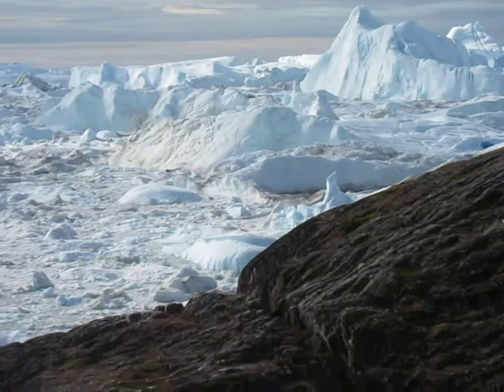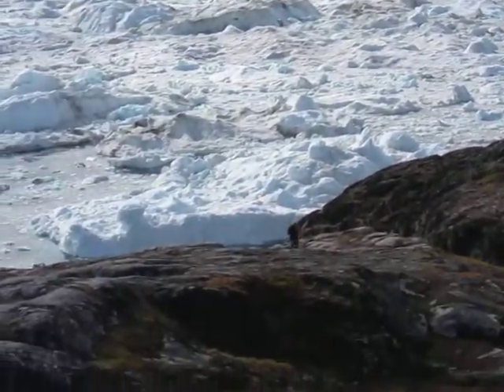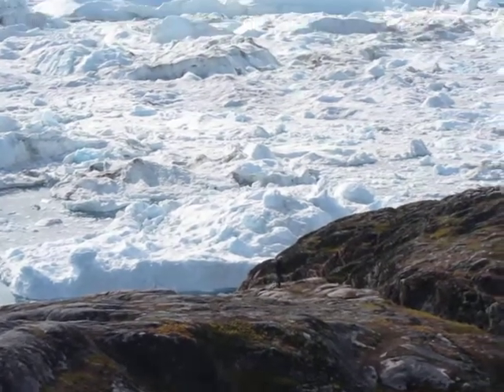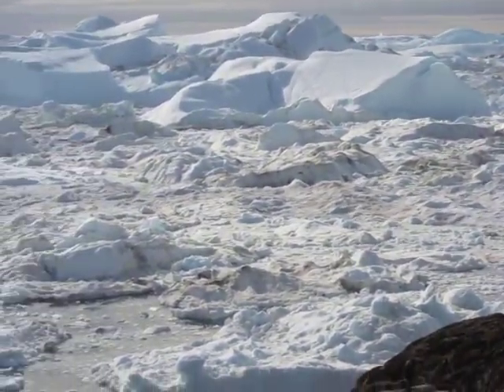Let's see whether you can pick that little woman up there. And yeah, there she is. So you can see the size of these icebergs. I'm going to continue to pan to the left.